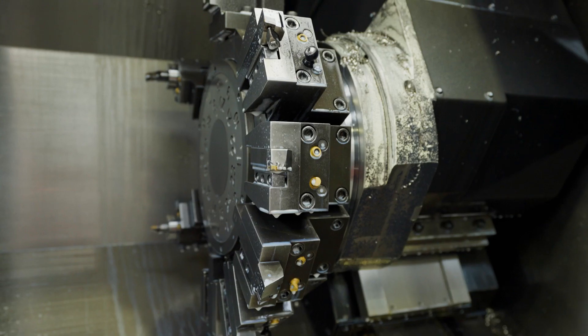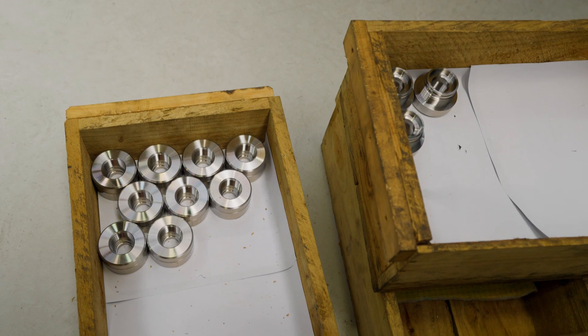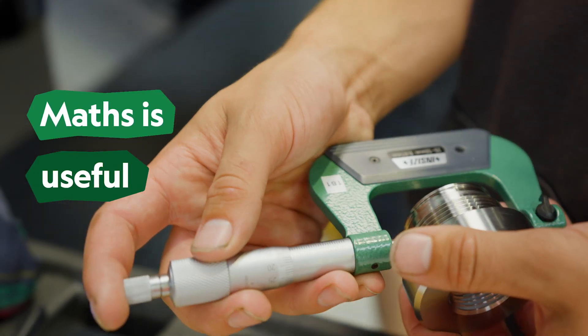I completed NTA level two and then I left and came here. I just started as an operator — I was just a temporary worker at the start, and then I was offered full time. There are no qualifications needed for being a CNC operator. Very useful subjects in high school would be maths, definitely, because you have to use numbers quite a bit.